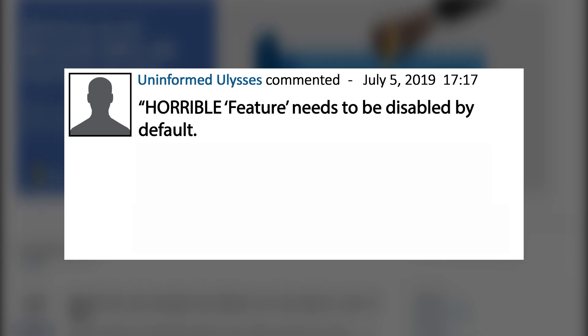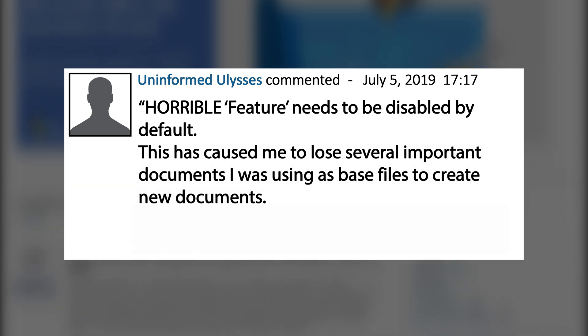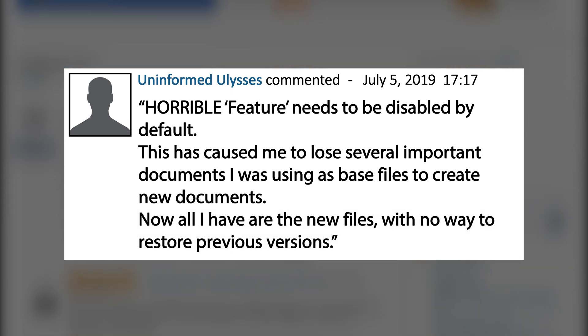Let's take a look at another comment from the UserVoice site: 'Horrible feature, needs to be disabled by default. This has caused me to lose several important documents I was using as base files to create new documents. Now all I have are the new files with no way to restore a previous version.' Fortunately, this assumption is not correct — quite the opposite. Autosave in Office is accompanied by a brilliant feature called Version History, and the two features work together to ensure that it's practically impossible for you to lose your data. Once you know how to use Autosave and Version History, never losing your work again is just the start — you can completely transform the way you work, making it far more efficient and collaborative.